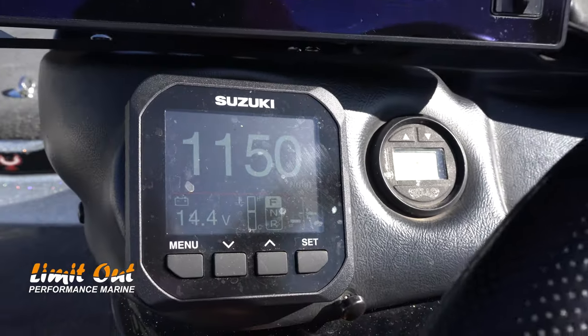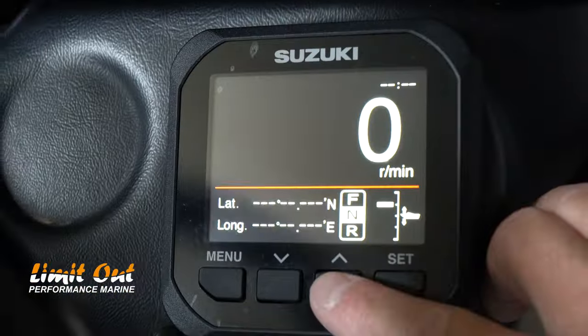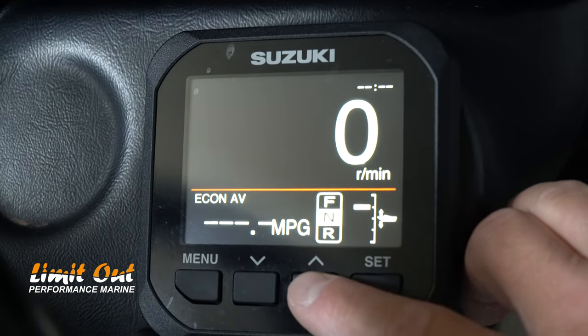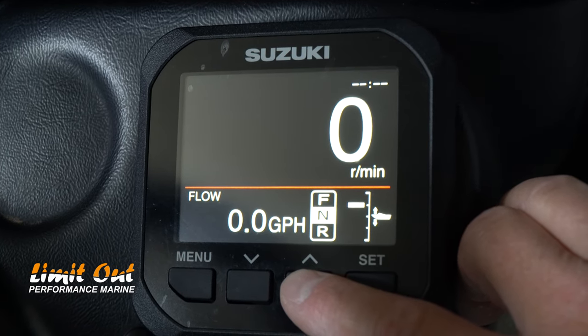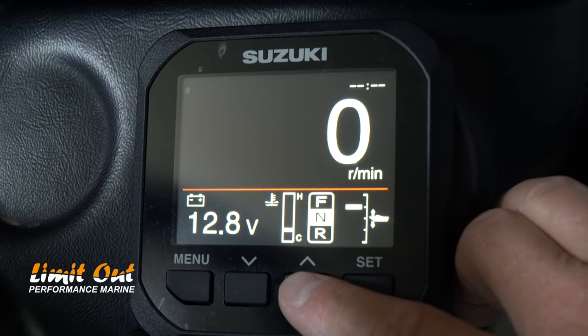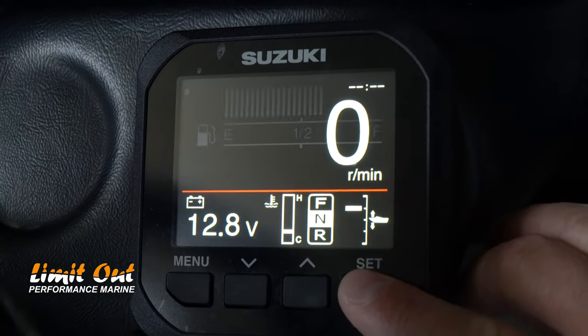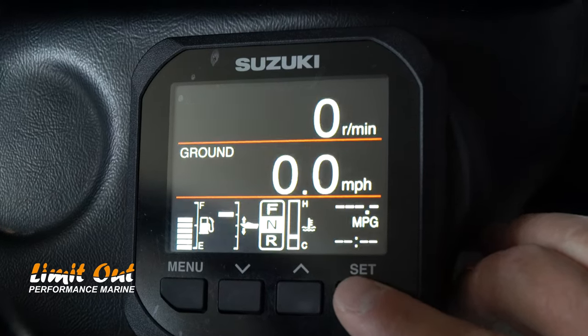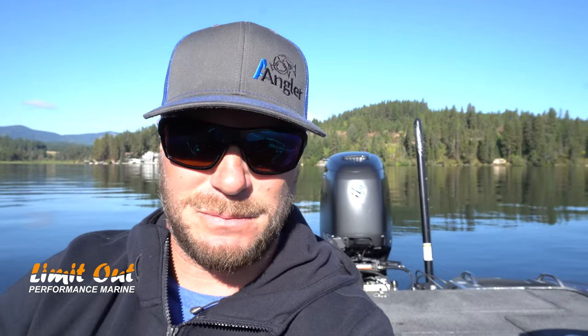The Suzuki gauge system plugs right into your NMEA network, so it's actually using the GPS puck off my Humminbirds because it's all part of the NMEA network. I'm getting actual real miles per gallon calculated on my boat. If you're making long runs, the computer tells you you're getting three or four miles per gallon, which helps you make better decisions on the water — especially in a big tournament — and frees up mental bandwidth so you can focus on the fishing.